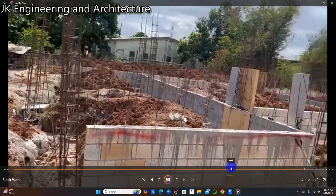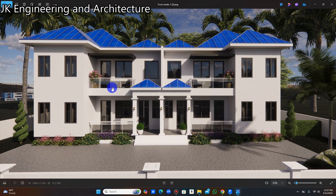So folks, viewers and subscribers, this is what the front view looks like — what the front of the finished product is going to look like. This is a 3D view of what the front of the building is going to look like. Take a look and let me know what you think in the comment section. If the owner executes the building as per drawings and finishes, this is what the finished product should look like. That's the front elevation.